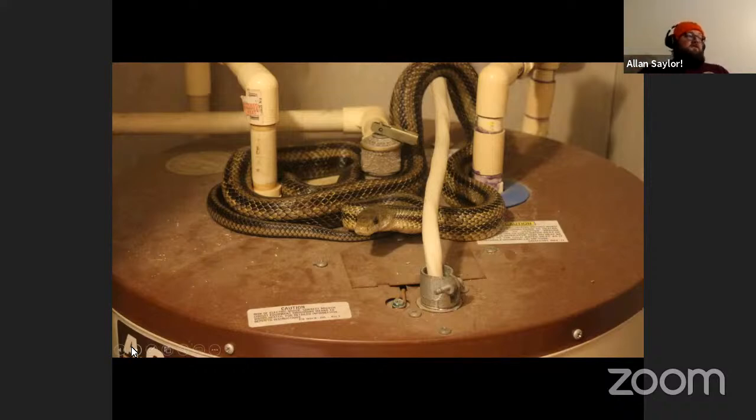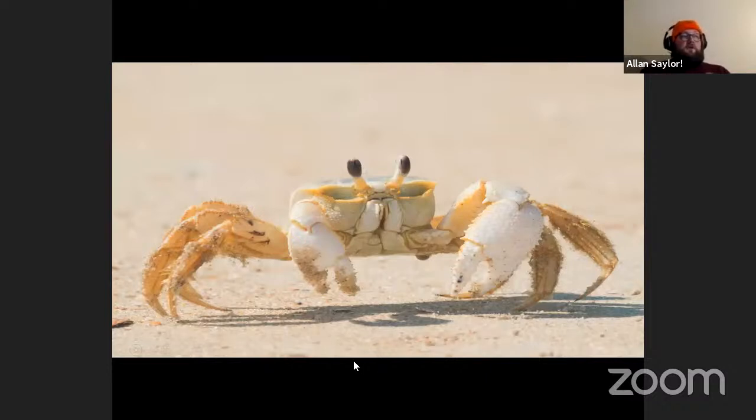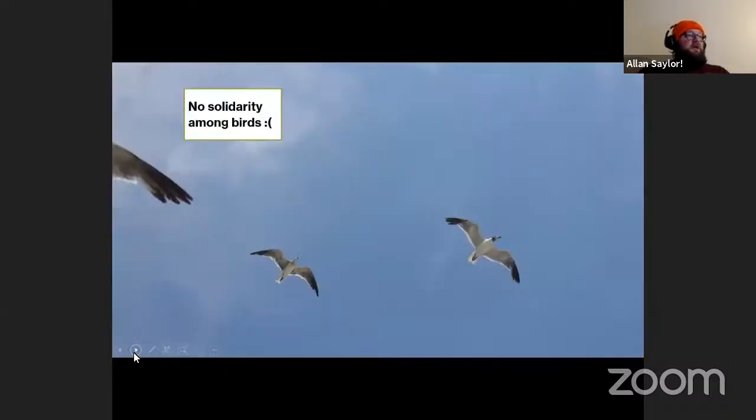Yellow rat snakes will definitely feed on a shorebird egg if they get the chance. There are even smaller predators you wouldn't think of, like ghost crabs, which will also go after a shorebird nest — adorable but ferocious. Avian predators are a big problem too. Gulls are a big problem for least terns and plovers — they really have no honor among shorebirds and seabirds.